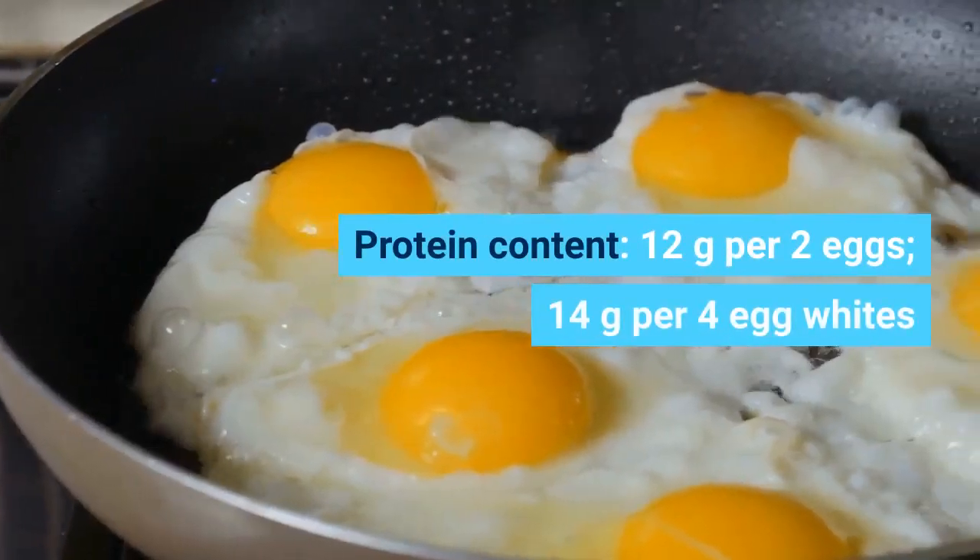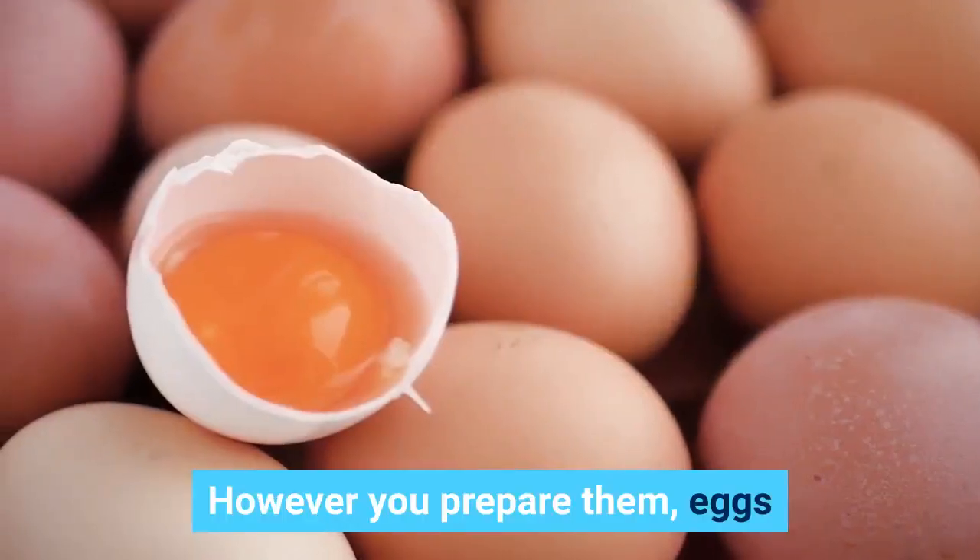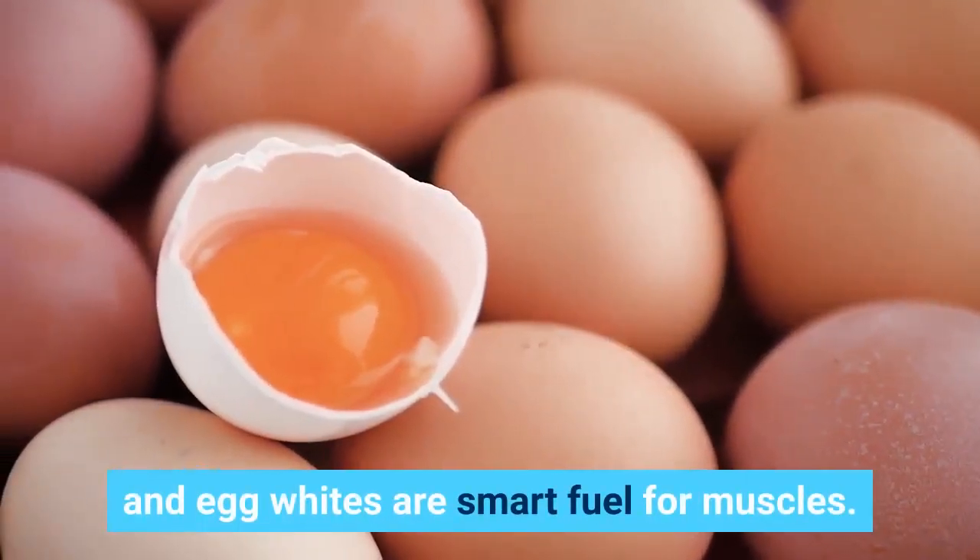Eggs. Protein content: 12 grams per 2 eggs, or 14 grams per 4 egg whites. However you prepare them, eggs and egg whites are smart fuel for muscles.